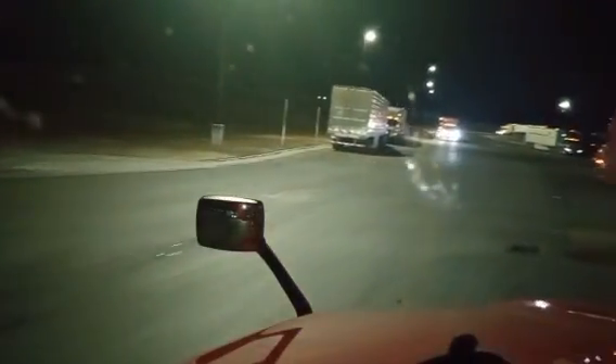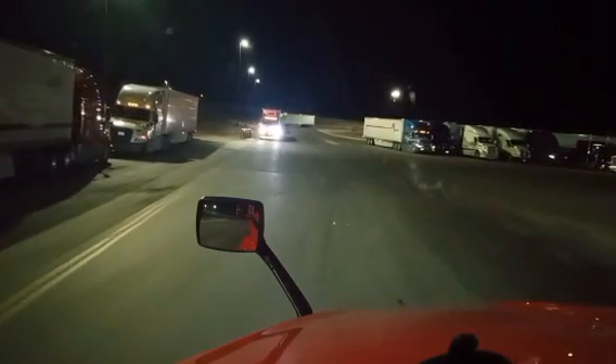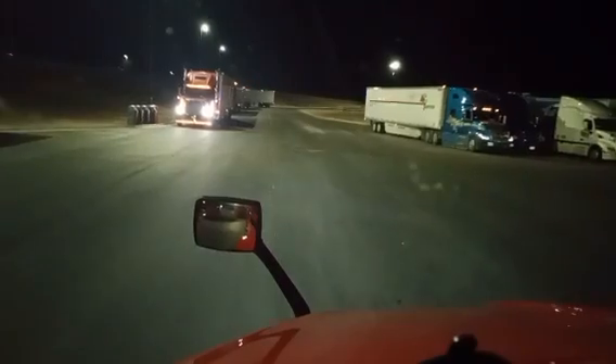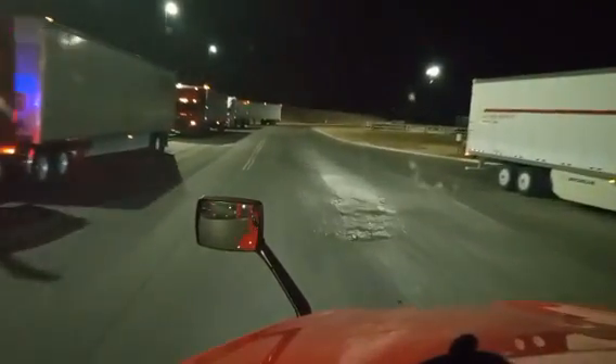There's a couple good-looking trucks around here I wanted y'all to see. I don't know if you'll be able to see them in the dark, but there's one right here in the driveway — there it is, an FLD. But that might be a classic. Either way, some sweet trucks.